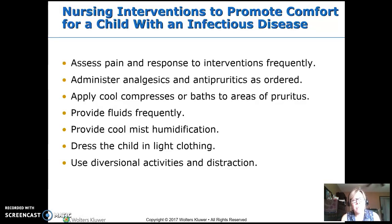Fluids — we really want to keep them hydrated. A cool mist humidifier can help if they have a sore throat or congestion. Dress them in light clothing — we don't want them unclothed because then they'll shiver and raise their fever, but we don't want them bundled either, because that will also raise their fever. And then diversional activities: find toys or games they like, TV shows, movies.